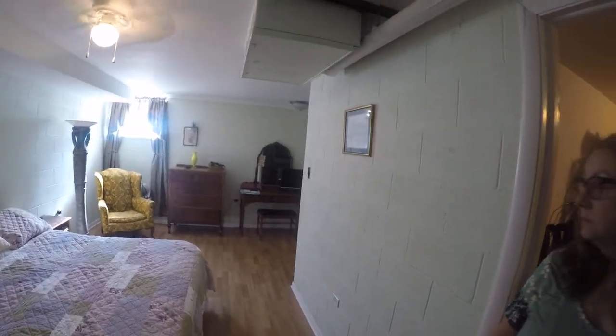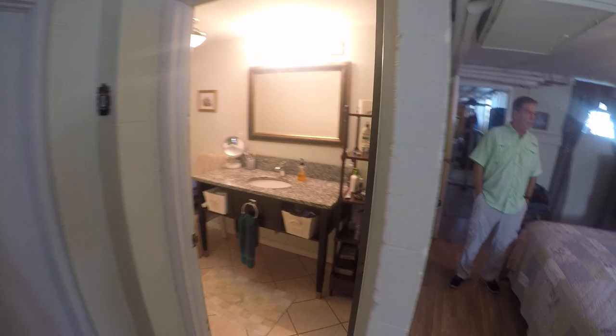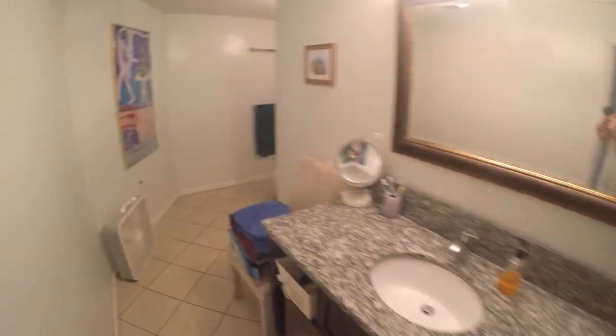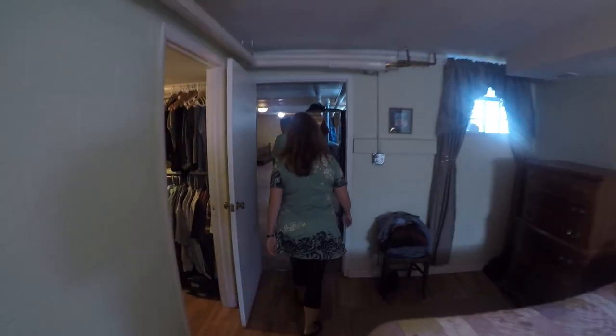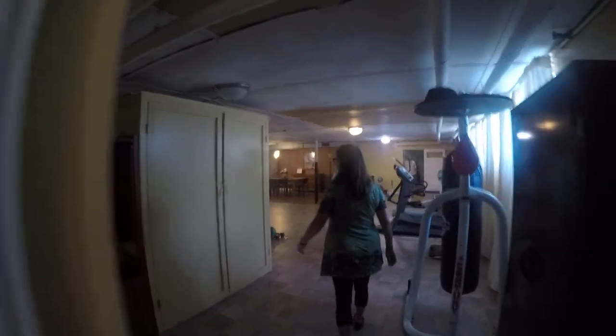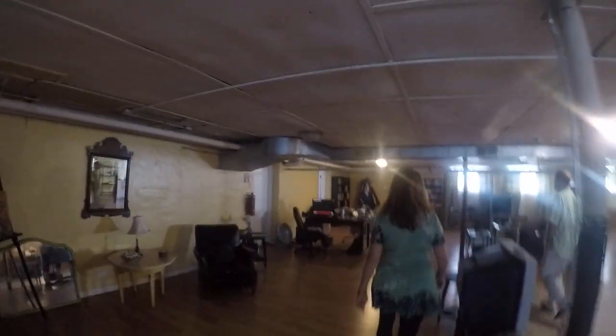We can see the brick construction here — this building is truly built like a tank. There are three exits from this lower level, so it is completely safe for fire code. We have a big walk-in bathroom down here too, so certainly comfortable living. It doesn't feel like a basement at all with the big windows — full bath down here, another shower.